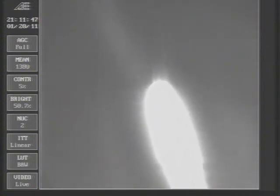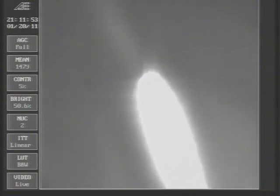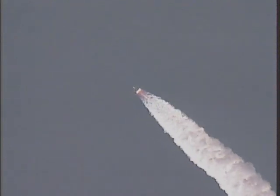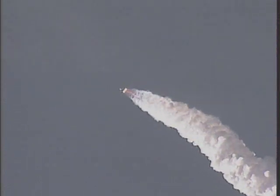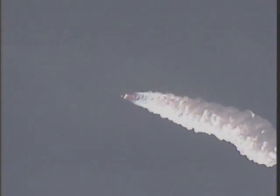Coming up on one minute 19 seconds — mark. Now at max-Q, maximum dynamic pressure. One minute 24 seconds, Mach 1, vehicle now going transonic. Passing one minute 32 seconds, altitude now 7.8 nautical miles, velocity 1,677 feet per second. Downrange distance continues to look good at one minute 42 seconds in.